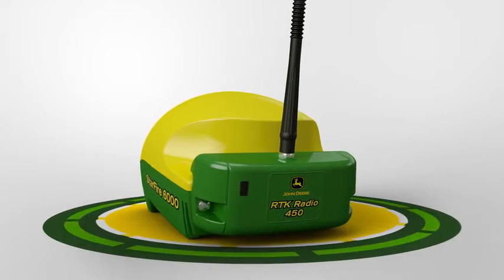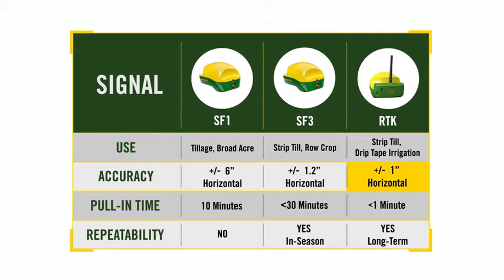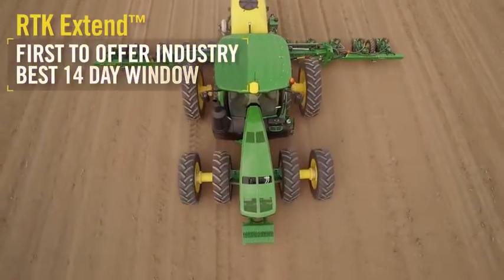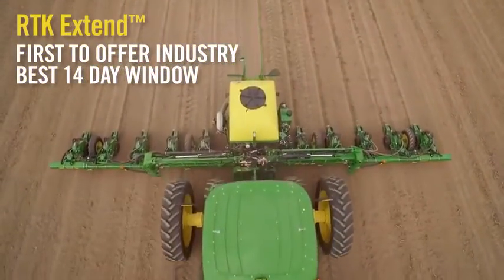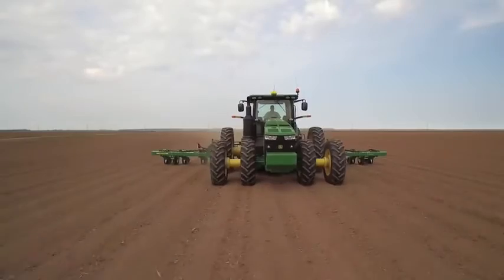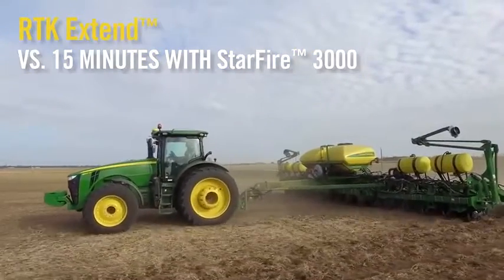At the opposite end of the spectrum is premium radio RTK. Capable of 1-inch horizontal pass-to-pass accuracy, RTK also provides vertical accuracy for grading or land leveling applications. The primary differences of radio RTK include near-instant pull-in times as well as long-term repeatability, making it an ideal solution for strip-till, drip-tape irrigation, and other very site-specific applications. John Deere was the first to market with RTK Xtend, and now we are the first to offer an industry-best 14-day window. RTK Xtend means a lost signal won't keep you from getting your work done — you can keep working for up to two full weeks with similar precision, compared to an extension of just 15 minutes from the Starfire 3000 receiver.